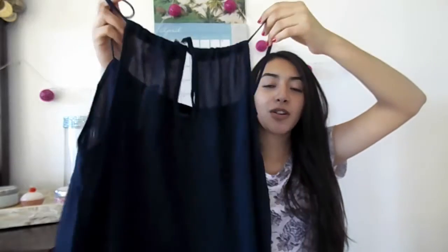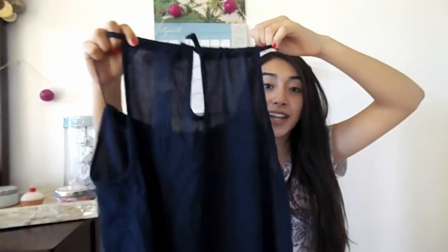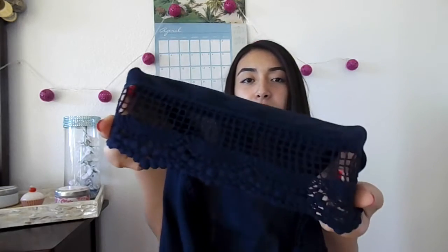In the back you can also adjust how tight or how loose you want it, and on the bottom of the shirt it has this really nice crochet material.